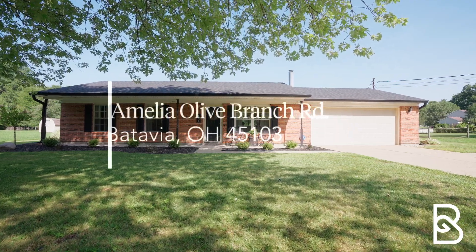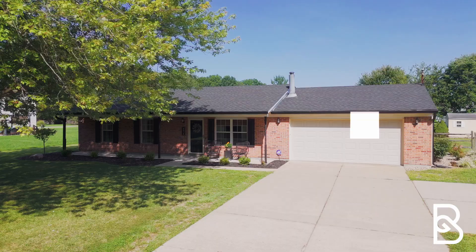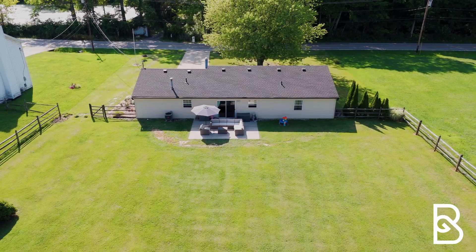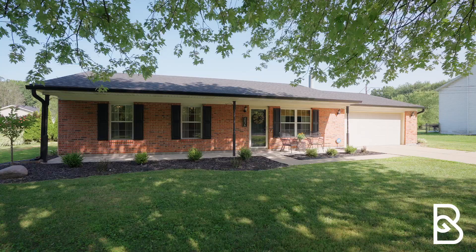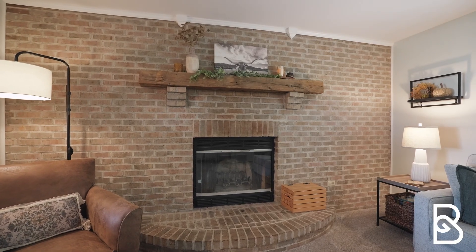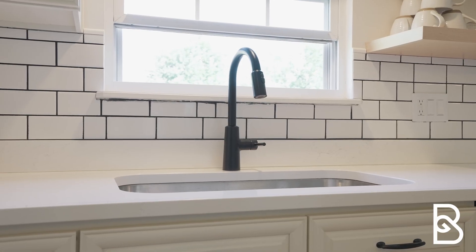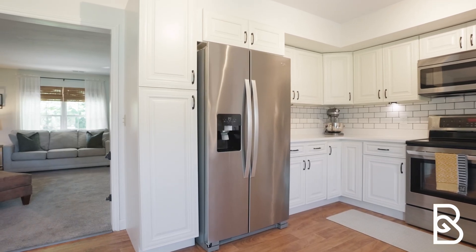Today we're at 4036 Amelia Olive Branch Road in Batavia. This is a three-bed, two-bath ranch plan sitting on a beautiful half-acre lot and is about as turnkey as it gets. Walk into the cozy living room with a gorgeous brick-wrapped fireplace and then head into the spacious kitchen with beautiful countertops and stainless steel appliances.